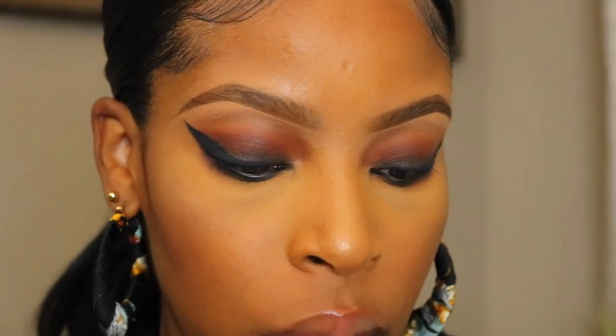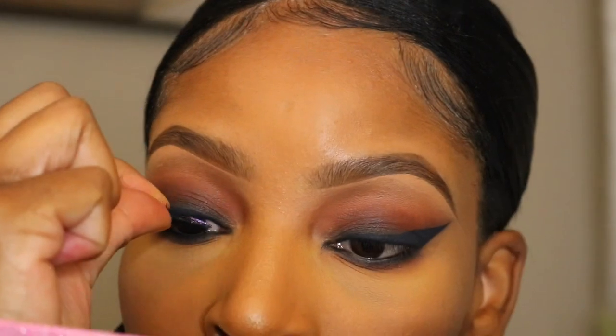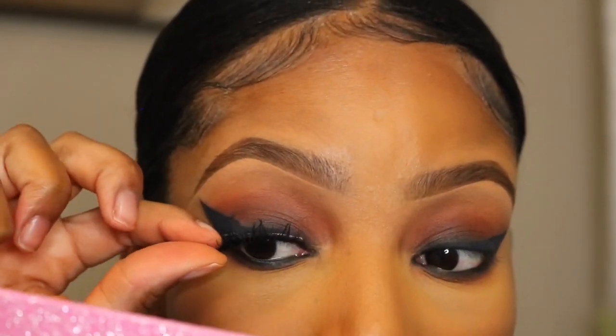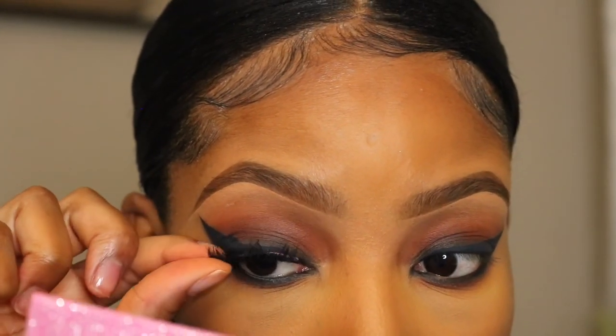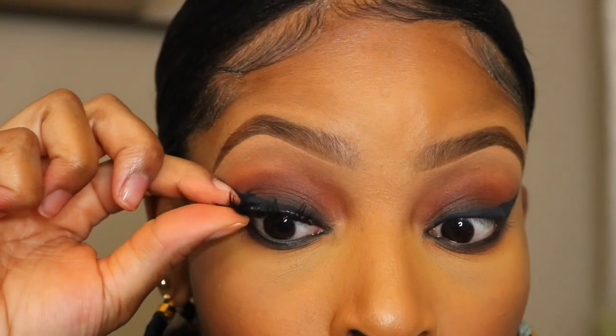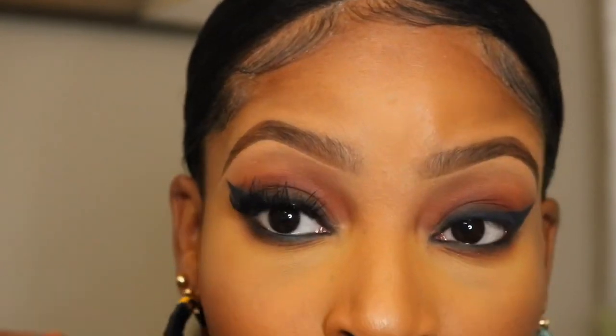The look is not complete without lashes, so I'm going to go ahead and add my Velour lashes in the style Worst Behavior. I've worn these lashes well over 20 times and they're still hanging in there — making sure I get my money's worth because these lashes are expensive.